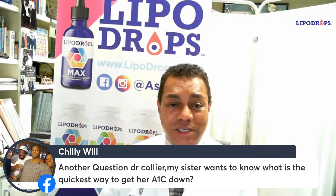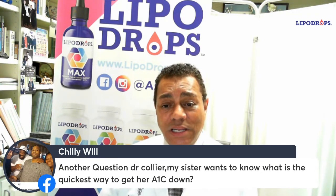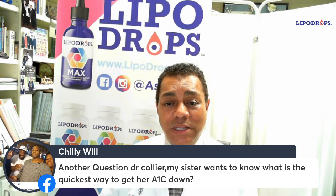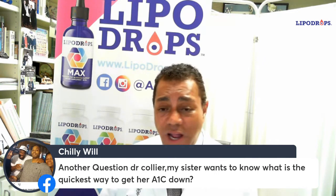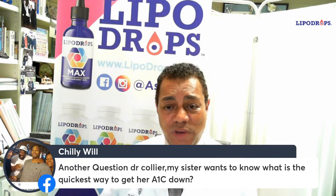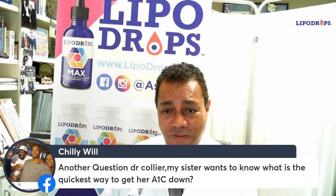Not a single sit-up or crunch, not going to the gym, not even significantly altering your eating habits — although you should be following a low-cholesterol ADA, or American Diabetes Association, diet. But regardless of what your dietary changes are, you're going to be urinating out that sugar and losing weight. That is the beauty of these products.